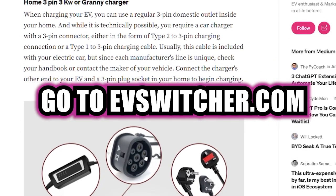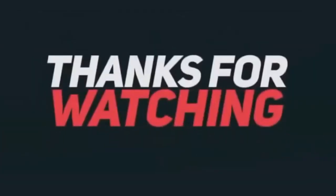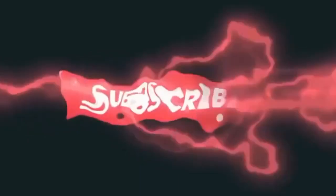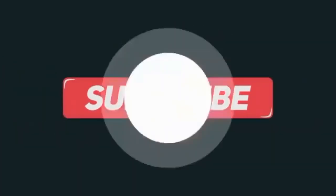That is EVSwitcher.com. Alright folks, thanks for watching this video. Please, if you haven't already done this, subscribe and click the bell button so that you get notified every time we publish some of these videos. Thanks again for watching.